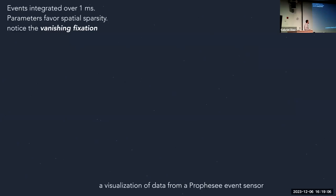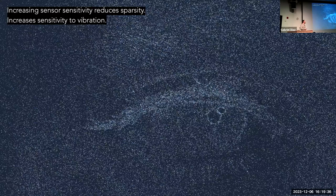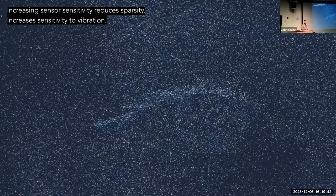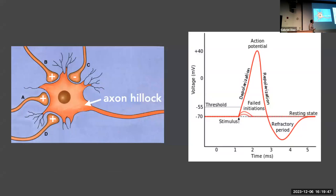Some of the problems we're encountering using event streams: the eye moves in strange ways, characterized by sudden movements — saccades — followed by periods of relatively still fixation. Since the event sensor is a change detector, you don't get many events when the eye is still. You could turn up the sensitivity of the sensor, but then you might as well be using a frame-based sensor — you lose all the spatial sparsity that makes this attractive in the first place.